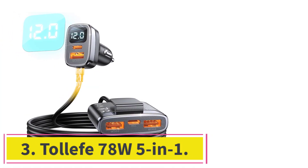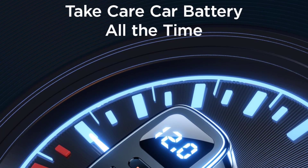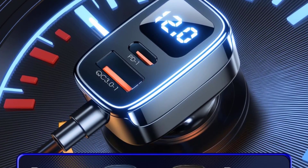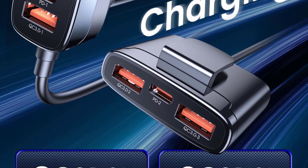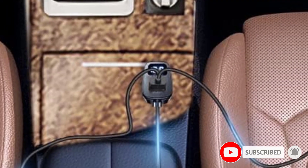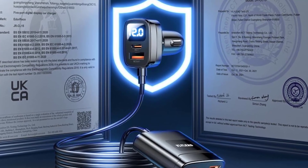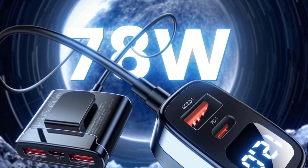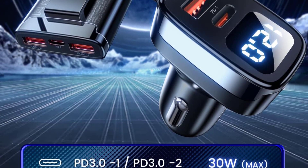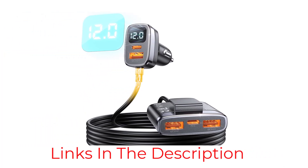At number 3: the Toll F78W 5-in-1. The Toll F78W 5-in-1 proved to be a very capable charger and a good option for adding smart charging options to a second-row seat. We like the arrangement of the five ports with two QC 3.0 and one PD3 on the rear extension, as well as one QC 3.0 and one PD3 port at the location of the 12V cigarette lighter adapter. Additionally, this model incorporates a voltmeter with a simple LED display that reads your vehicle or power source's voltage, with a 6-foot extension wire.